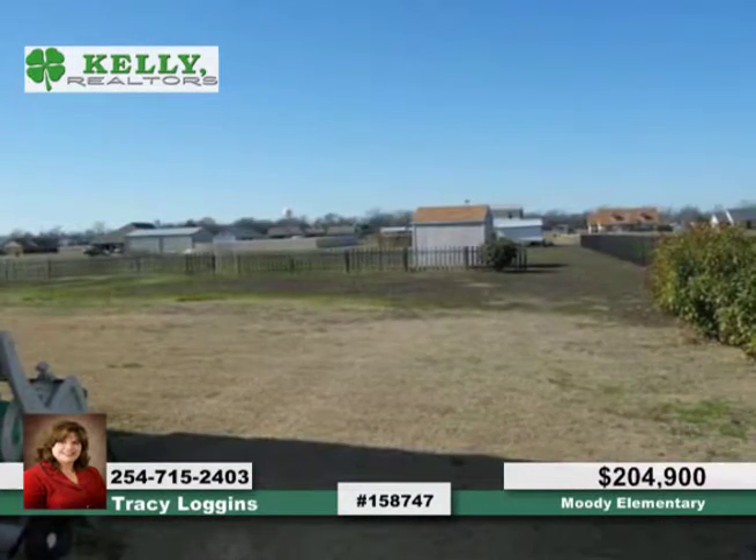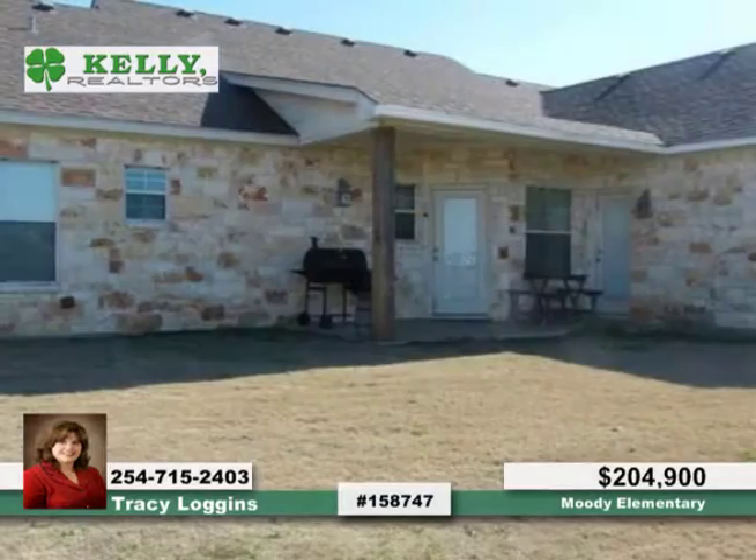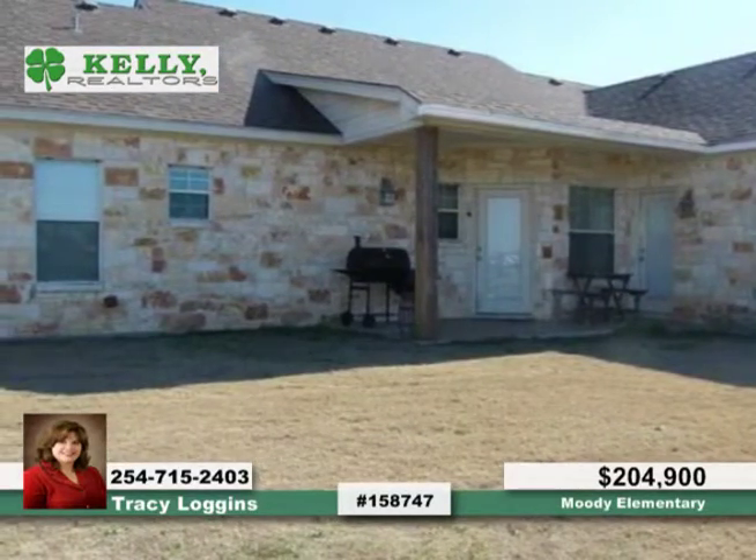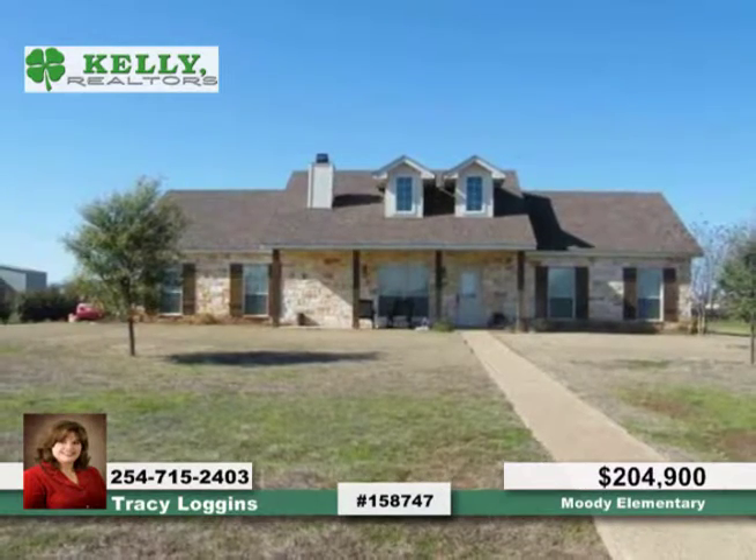The master bath includes dual sinks, his and her closets, separate shower, and a garden tub. All the rooms are great sized. Relax on the wonderful front porch. Check out this move-in-ready home with Tracy.